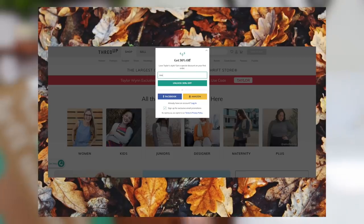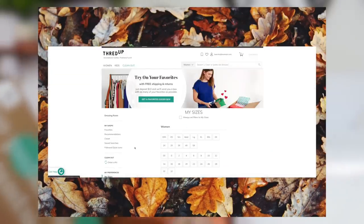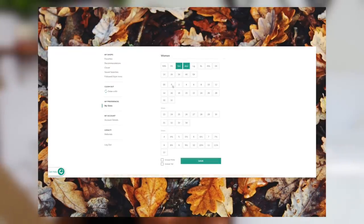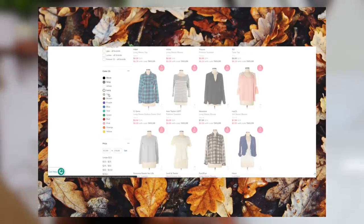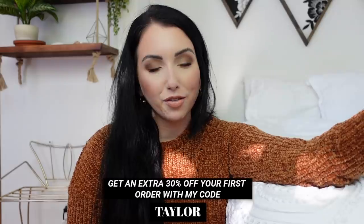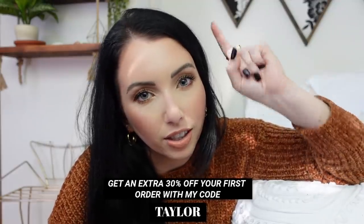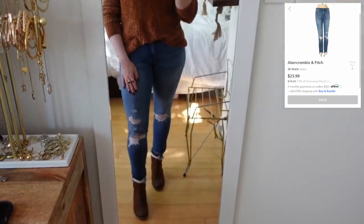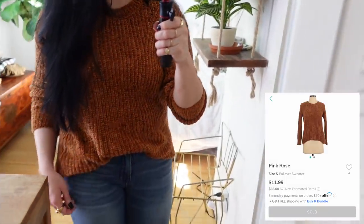My whole outfit is thrifted from ThredUP, which is the world's largest online thrift shop. Thank you to ThredUP for continuing to support my channel and sponsoring a portion of today's video. If you're someone who normally gets stressed or overwhelmed by thrifting because there's so much to sort through, ThredUP makes it really easy — you can sort by color, brand, and size. I have all my preferences saved so everything I could possibly like shows up.